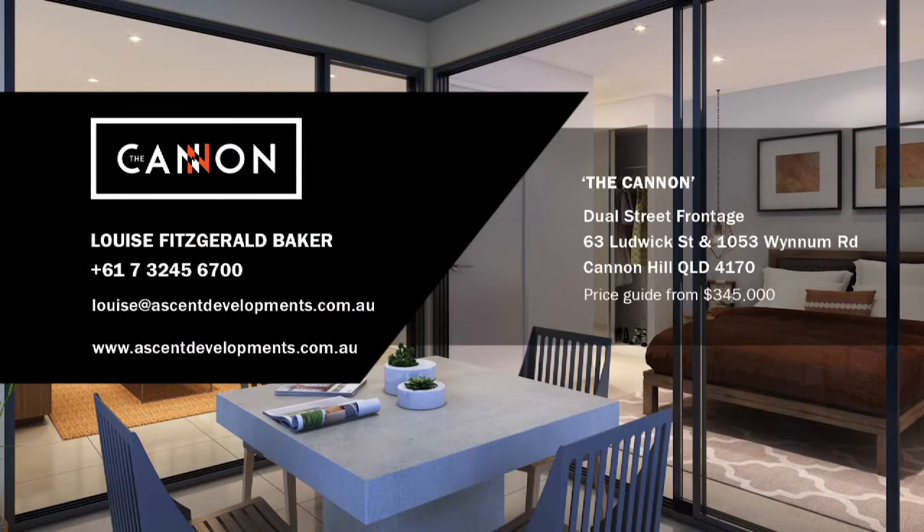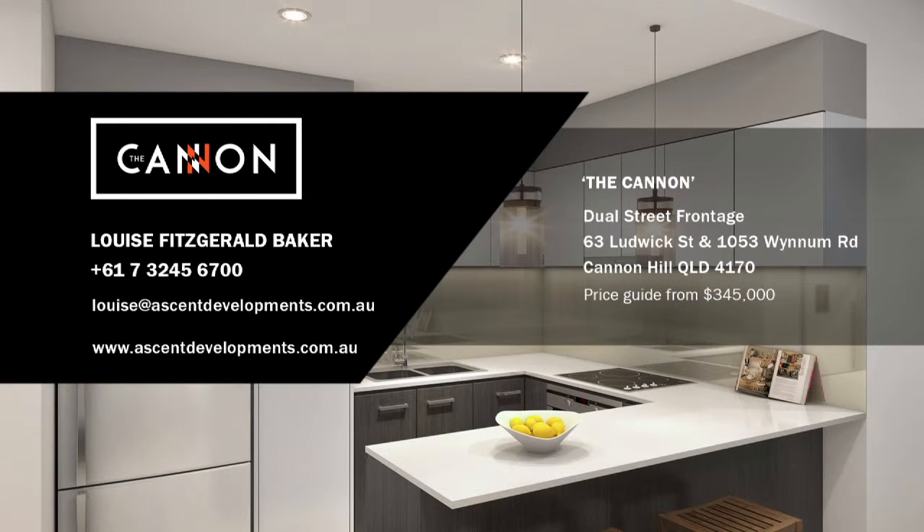With prices starting from $345,000, you won't be disappointed. For more information contact Louise Fitzgerald Baker at Ascent Developments.